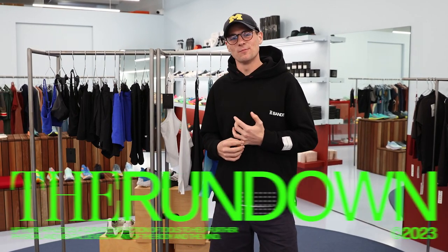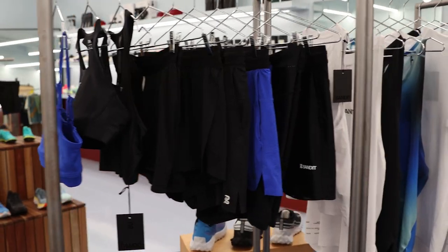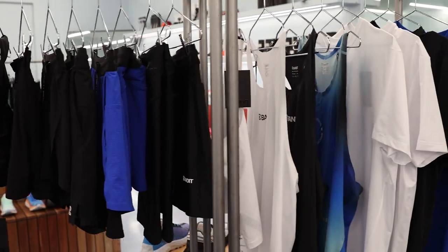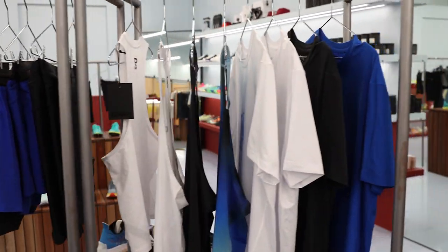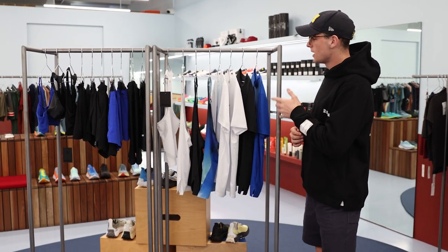G'day guys, Sundar from Up There Athletics here, back with another episode of The Rundown. You may have seen bits and pieces of the collection previously, but we have the full collection from the brand at Bandit Running. These guys are a community-based apparel brand founded out of New York in 2020, and we have here the full collection of both their airwear and their light weave performance apparel.